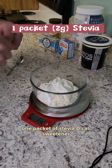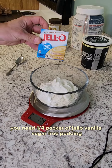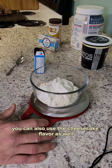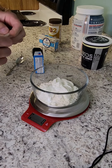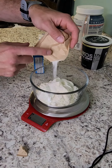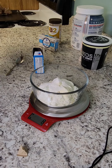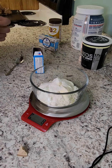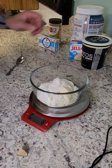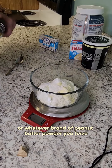One packet of stevia zero-calorie sweetener. You need a quarter packet of Jello vanilla sugar-free pudding — you can also use the cheesecake flavor as well. One serving of PB2, or whatever brand of peanut butter powder you have.